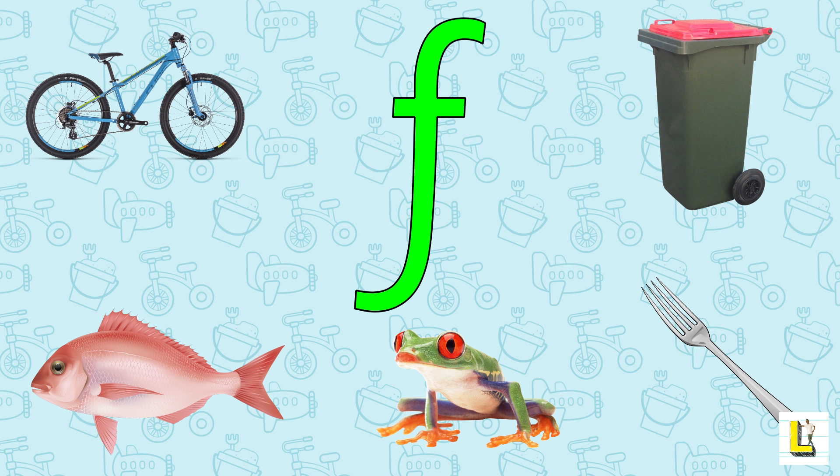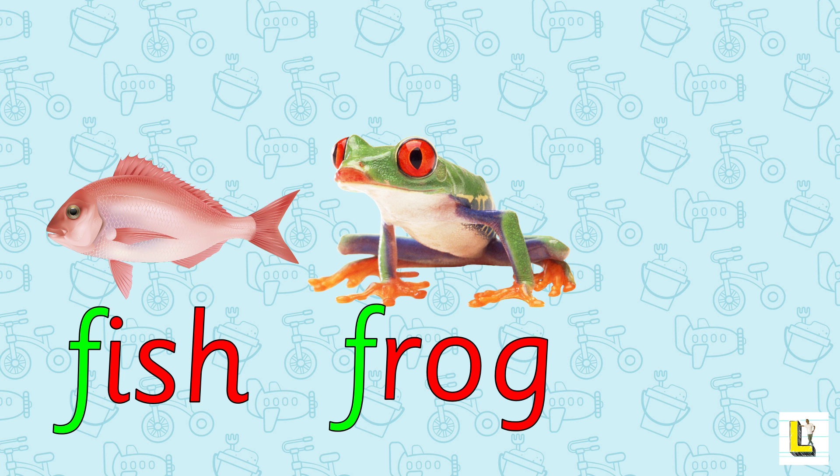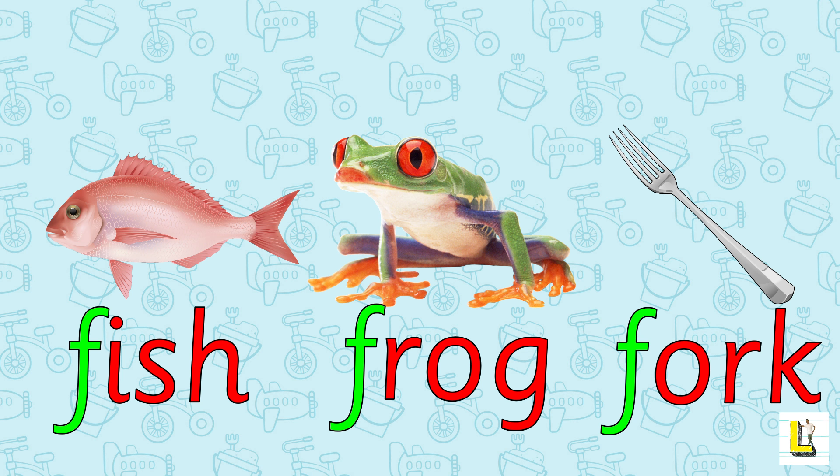Let's see which things begin with F. Fish! Frog! Fork! Yes! We've found everything beginning with F. Fantastic!